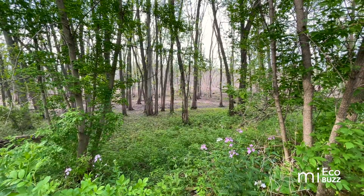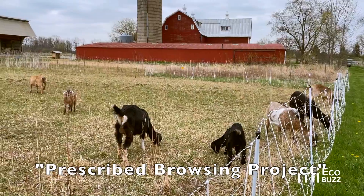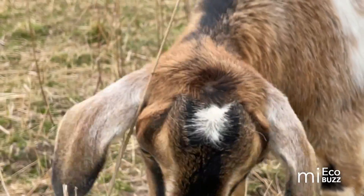This park has seen a multitude of improvements since then and was even part of the inspiration behind the county's prescribed browsing project, where goats are utilized in the summertime to help manage the spread of invasive plant species.